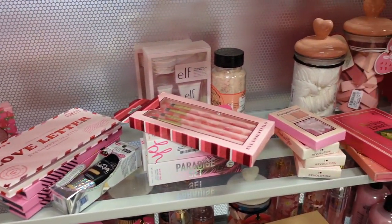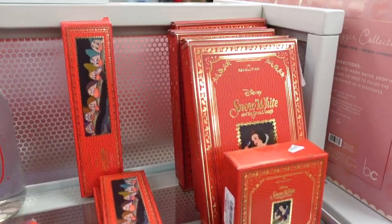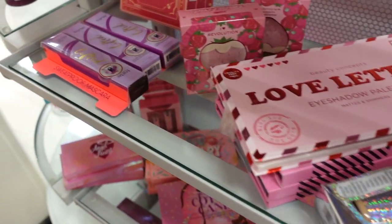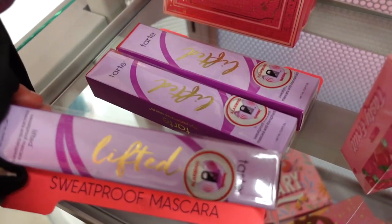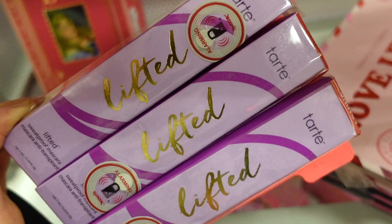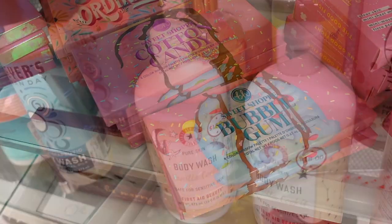Next up they have a really cool pink section — I love how everything is organized by color, it makes things so much easier. There are restocks here: Makeup Revolution Disney collections. Then I was totally shocked — they have the Tarte Lifted Sweat Proof Mascara. I think it's a pretty good mascara if I remember correctly. And they also have a bunch of BH Cosmetics palettes — Cotton Candy, Blueberry Gum — these are pretty cute palettes.